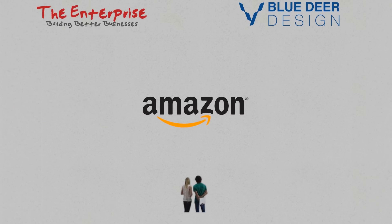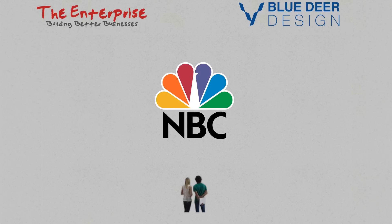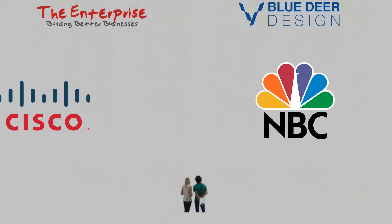After all, visual data such as pictures and images speak a thousand times louder than words and can transfer information much quicker than written or printed words.